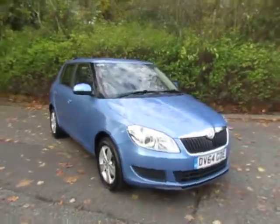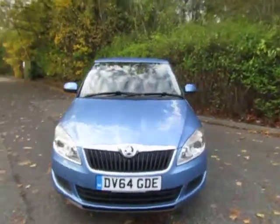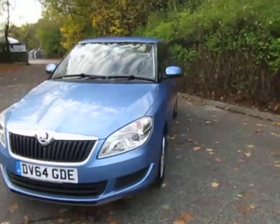Hello and welcome to JT Hughes Mitsubishi here at Telford. I'm Amy and today I'm showing you around this immaculate Skoda Fabia SE model.